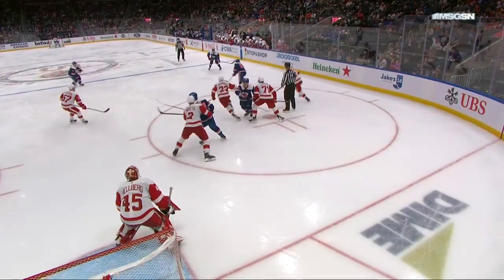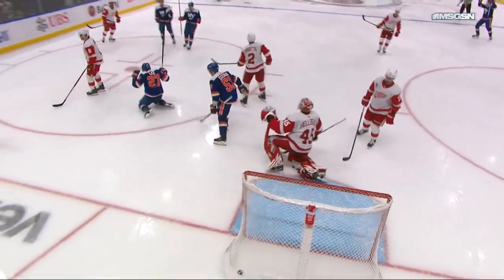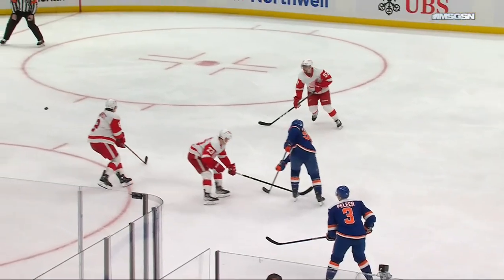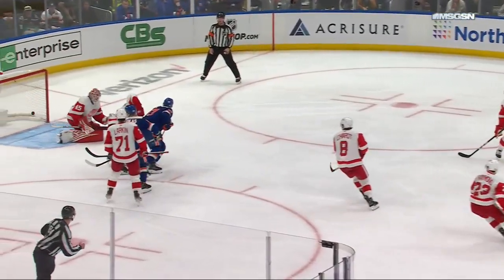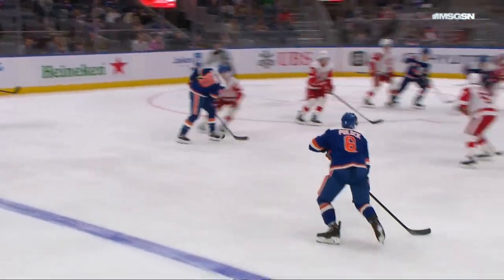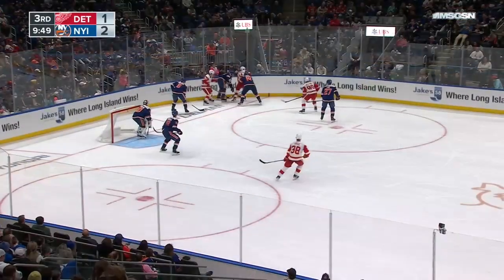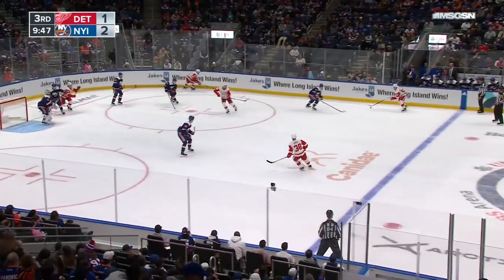What was going on out there? These guys have been so good. Matt Martin on that line — Anders gets a chance, another face-off play. We talked about this between intermissions: opportunities off of face-offs, and it pays off once again. A great tip by Anders, but it starts with a face-off and a priority to get the puck to the net.